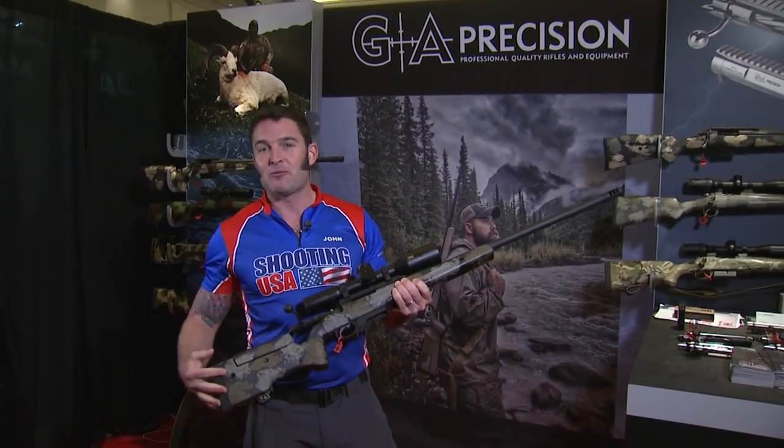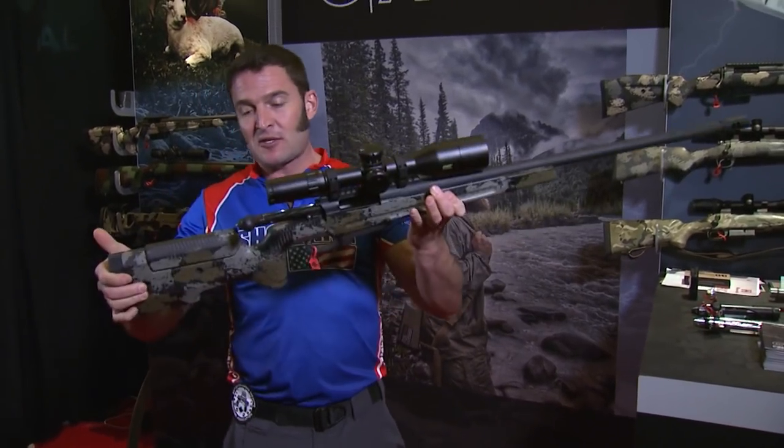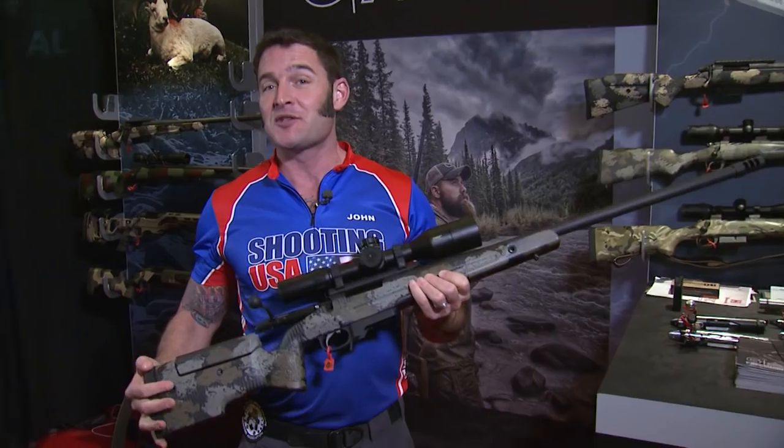Our friends at GA Precision are showing off all their new stuff, including the Tempest three bolt action laid up in the Manners PRS1 stock. One of these may be on the way in 6mm to shoot that new Hornady ammo. We've got more from the SHOT Show after this.